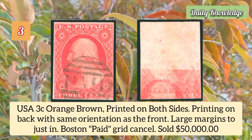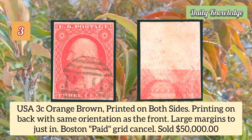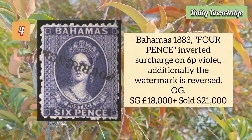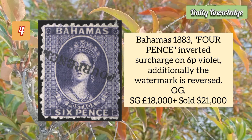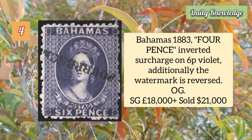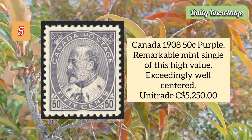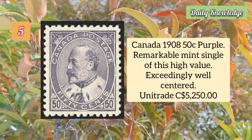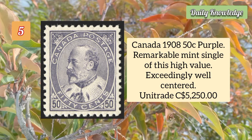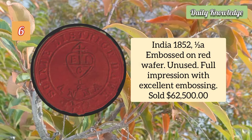USA three cent orange brown printed on both sides — printing on the back with the same orientation as the front — it has large margins. Bahamas 1883 four pence inverted surcharge on 6p violet; additionally the watermark is reversed and it has original gum. Canada 1908 50 cent purple, remarkable mint single of this high value and exceedingly well centered.